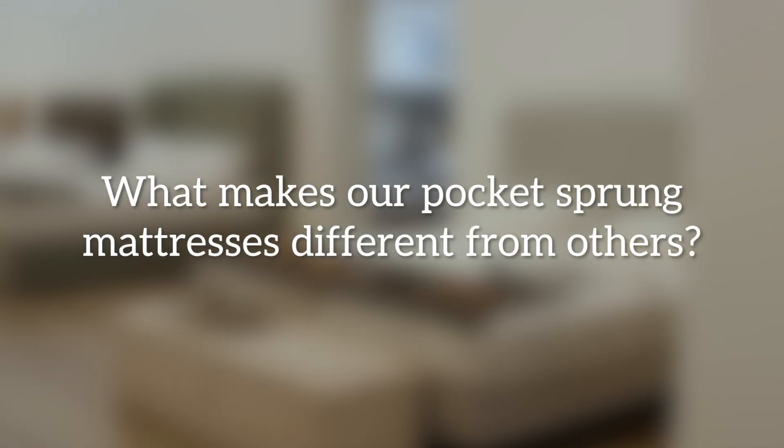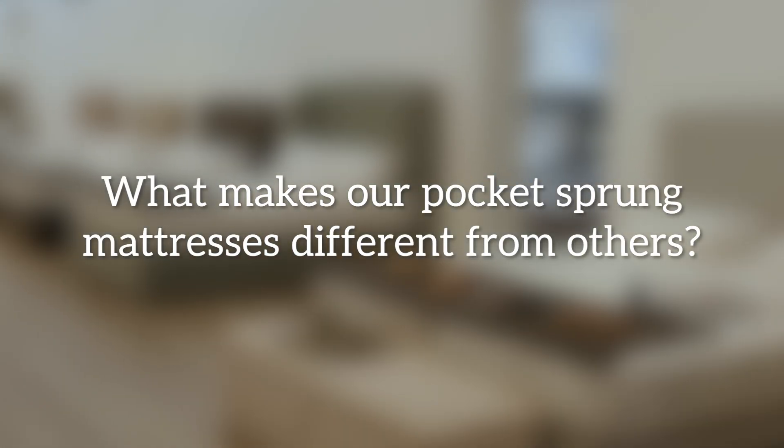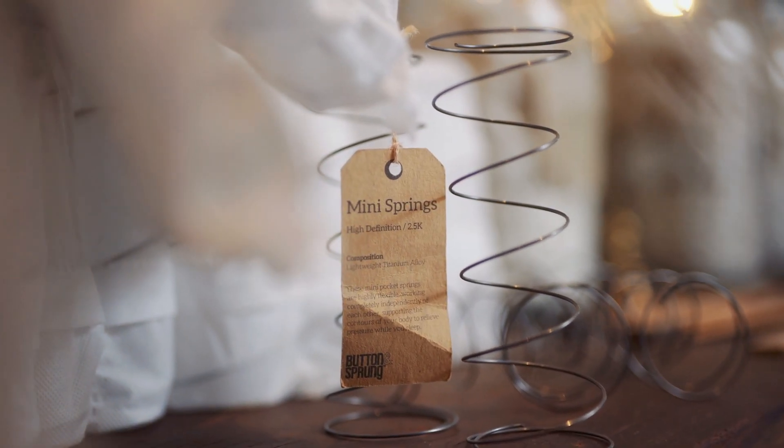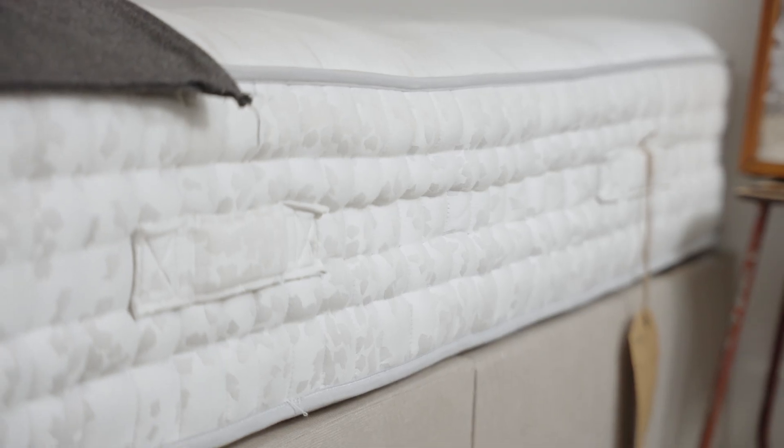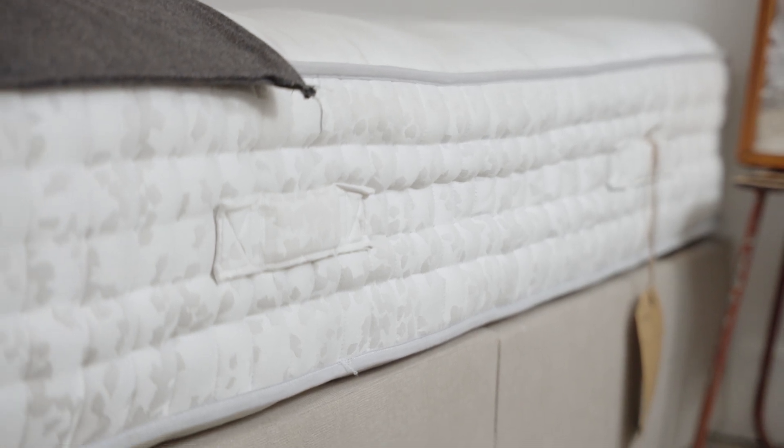What makes our pocket sprung mattresses different from others? Our belief is that the more springs in your mattress, the better support it gives you. So our aim is to get as many springs as possible into our mattresses for the price. If you compare us to other retailers, you'll find that we put many more springs in our mattresses for the same or even lower price. We keep our costs and overheads to a minimum so that we can pass the benefits on to you in the form of a better product.